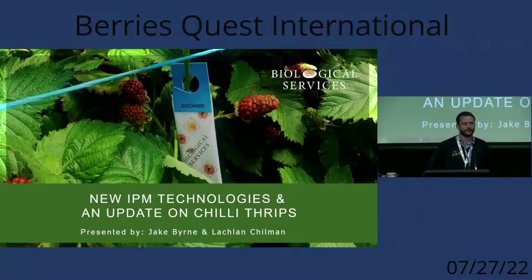Hi everybody, my name's Jake from Biological Services. I'm going to give a little update on some of the new technologies we have in the IPM industry, and then Lachlan's going to give an update on chilli thrips, which is affecting various berry crops in Western Australia at the moment.